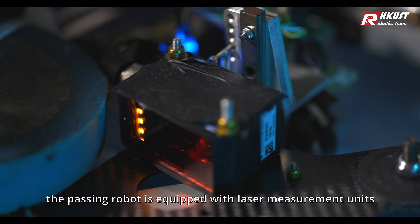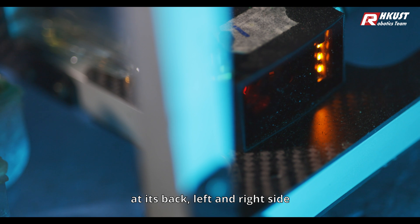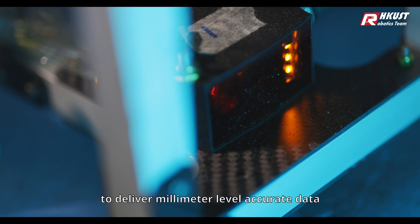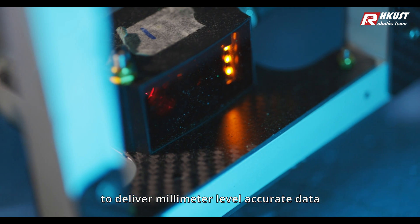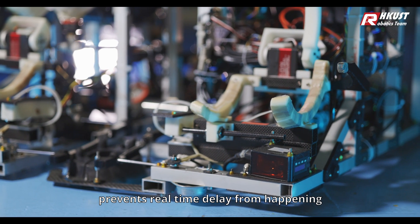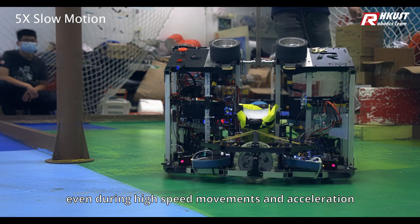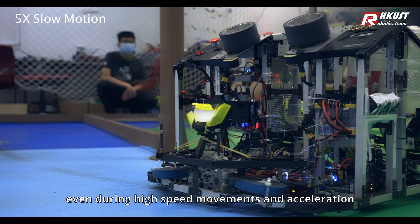The Passing Robot is equipped with laser measurement units at its back, left, and right side to deliver millimeter-level accurate data. Its high-frequency update time prevents real-time delay from happening, keeping the robot's measurements accurate even during high-speed movements and acceleration.